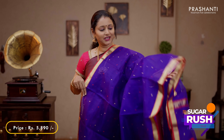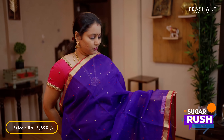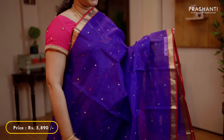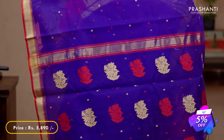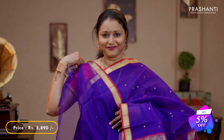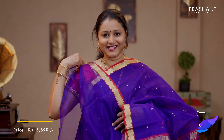Violet with red - one more pretty colour with simple contrast kadi borders on either sides. The body has got thread woven buttas in two colours knitting all over the saree. A simple butta style pallu and a plain blouse in violet, priced at 5,890.